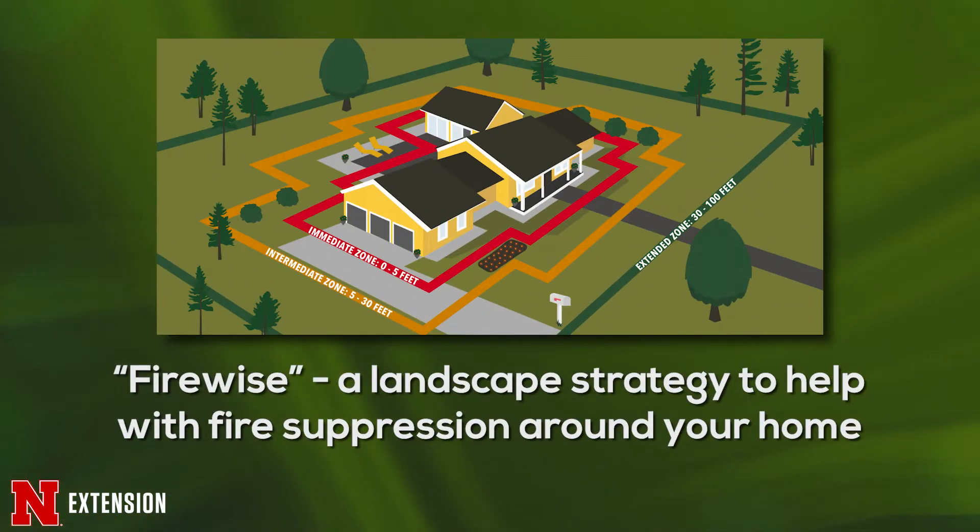In Nebraska, we subscribe to Firewise, which is a model that helps us determine a good strategy for what we're going to be planting around our homes. We have three different zones that create what we call defensible spaces.